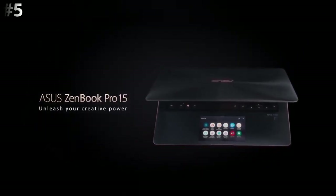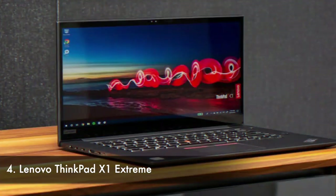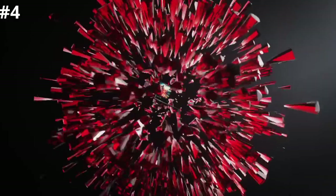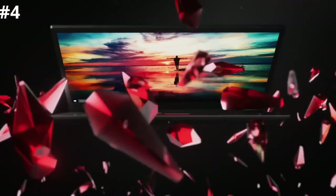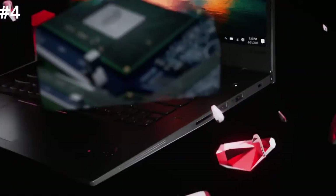Number four: Lenovo ThinkPad X1 Extreme. If style is the least of your concerns or you want 4K laptop power in a system that doesn't significantly stand out, the ThinkPad X1 Extreme Gen 2 might be what you need. It packs capable hardware into a durable, sturdy chassis that prioritizes function with a fantastic keyboard. While the X1 Extreme retains the rigidity of its predecessors, the latest version has slimmed down, featuring sleeker lines and body than the ThinkPads that came before.